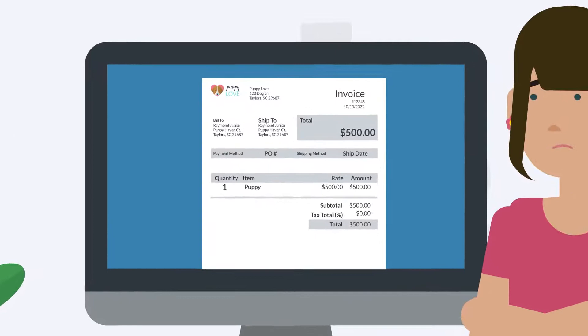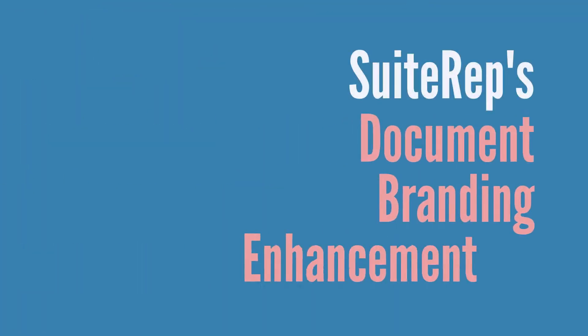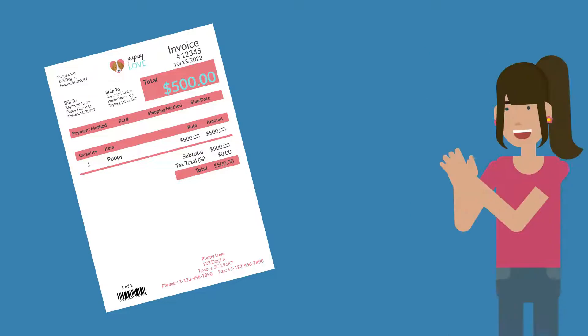Is there a simple way to turn this into this? Absolutely. SuiteRep's document branding enhancement solution turns your generic NetSuite documents into documents that stand out to your customers and enhance your entire image.